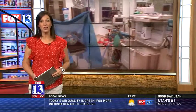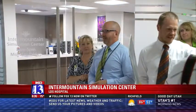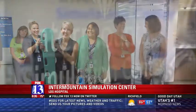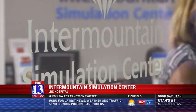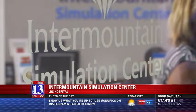FOX 13's Max Roth has the details. At a ribbon-cutting ceremony at LDS Hospital, scalpels were used instead of scissors. The new Intermountain Simulation Center ranks up there with similar facilities at Duke University and Johns Hopkins.